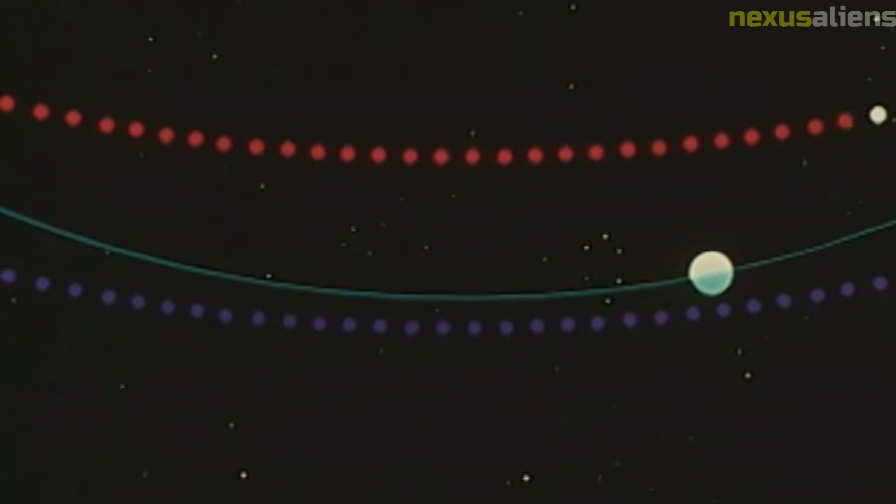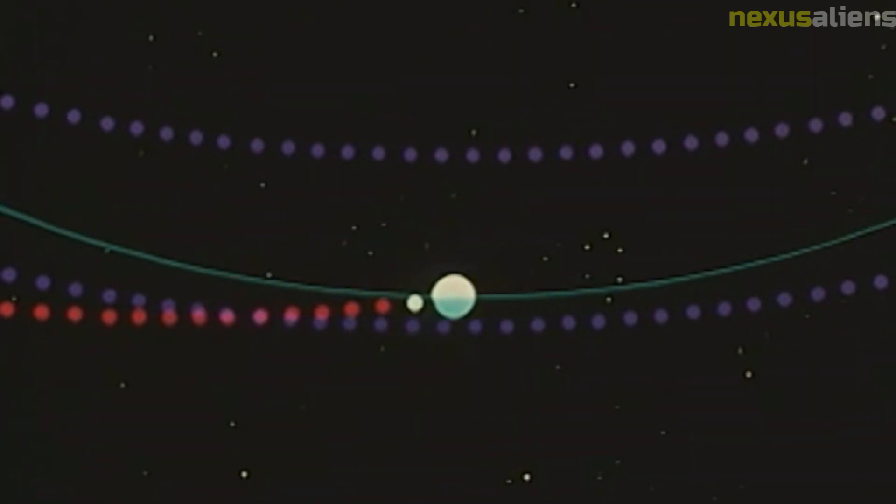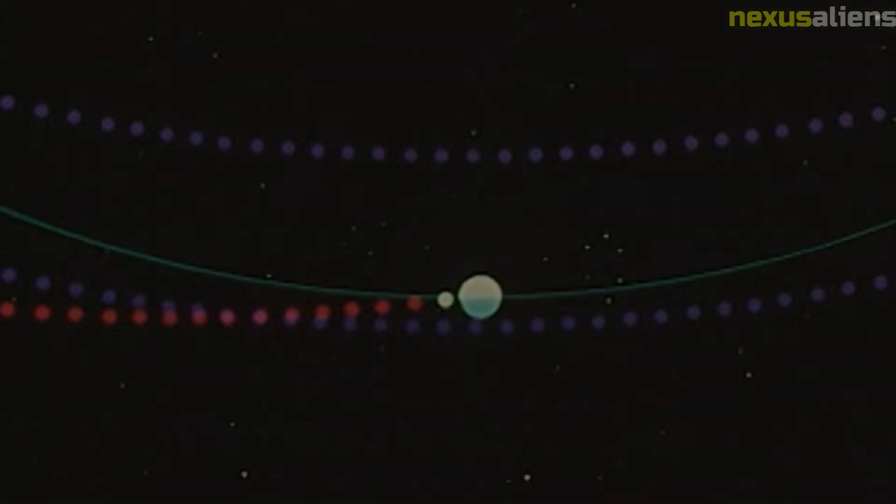The Mariner 10 mission was not without its challenges. During its journey to Mercury, one of the spacecraft's solar panels failed to deploy fully, which affected the amount of power available to the instruments. Despite this setback, the mission was able to continue and achieve many of its scientific objectives.